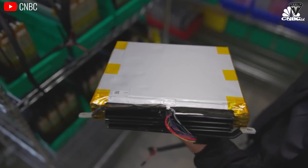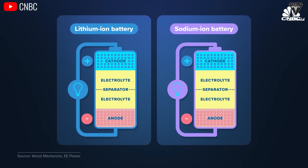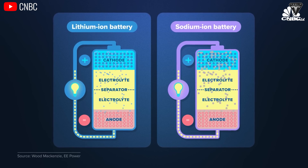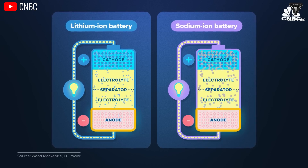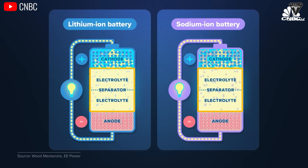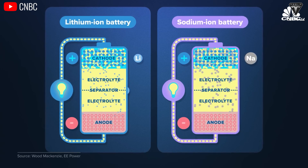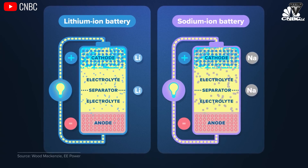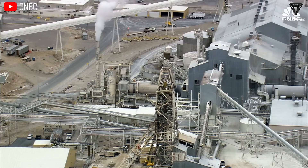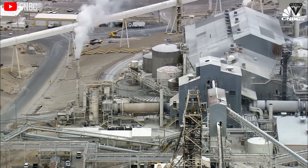Sodium-ion batteries are basically composed of a cathode made from a material capable of holding sodium, an anode typically made from hard carbon, alloy, or metal oxide, and a liquid electrolyte containing sodium atoms in ion form. The electrolyte lies between the cathode and anode, filling the internal volume of the cell and acting as a link between the cathode and anode, allowing sodium ions to move. Given the prominent cost advantages of sodium-ion batteries, let's focus on this aspect first, as it's the primary reason for their potential use in affordable Tesla vehicles.